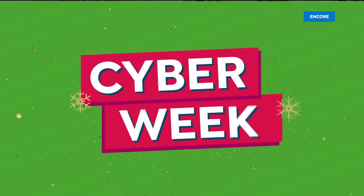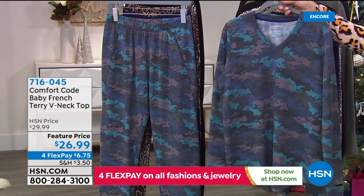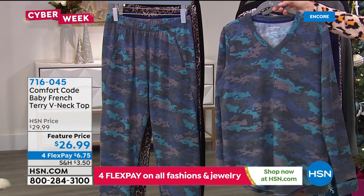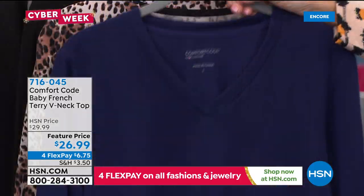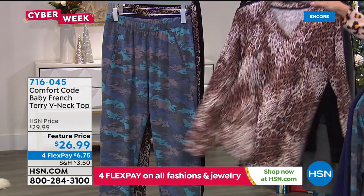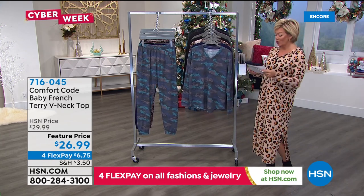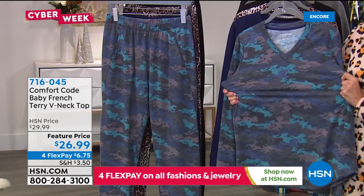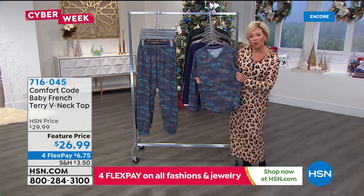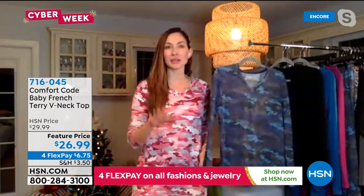Now looking at separates — great if you have different sizes on top and bottom. This is the V-neck top in baby French terry: navy multi camo, solid navy, natural animal, and solid black. It's 62% poly, 33% rayon, 5% spandex. Machine wash and tumble dry. Length is 26 and a half inches. Small through 3X. The French terry doesn't have quite the same give as the brushed alternate — it feels more like a light sweatshirt material. Still five percent spandex and plenty of give, but a tighter knit.